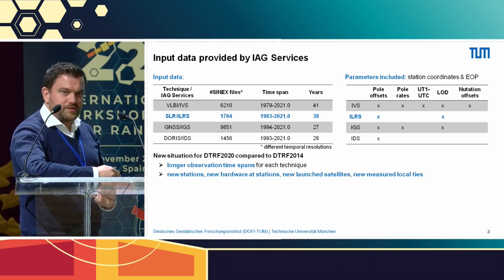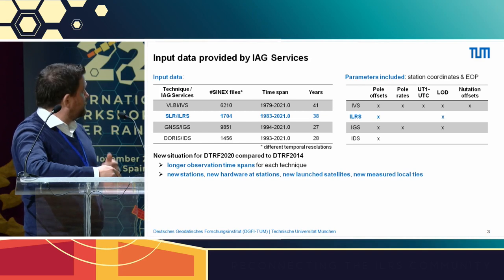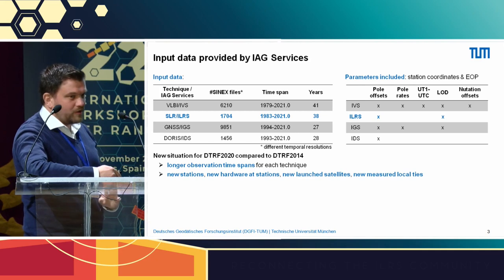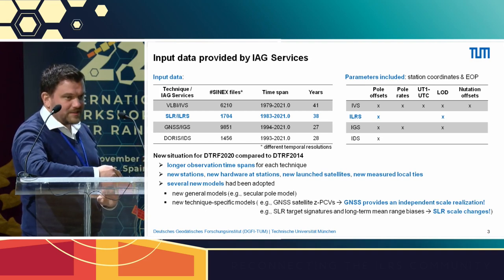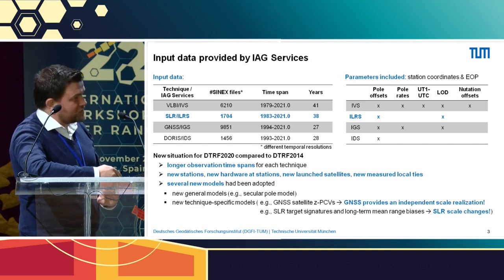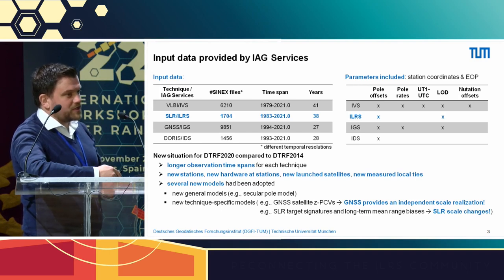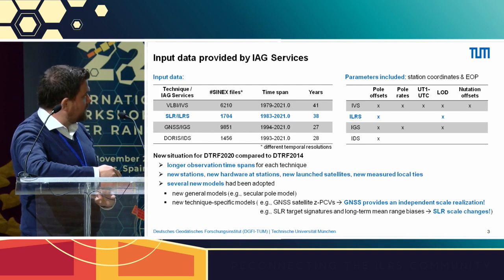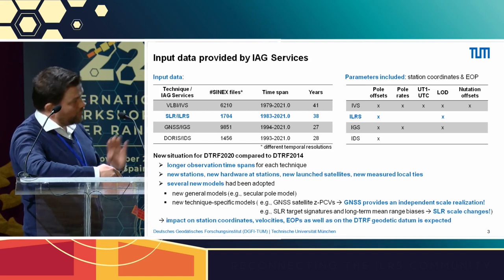Compared to the DTRF 2014, the previous realization, our institute faced a completely new situation this time. We have longer observation time spans — six years more data — new stations on-site, new hardware at stations, newly launched satellites incorporated into the solution, and new measured local ties. On the analysis side, several model updates took place: the secular pole model was updated for all techniques; for GNSS, satellite phase center variations in the nadir direction were pre-calibrated for Galileo satellites, allowing GNSS for the first time to provide an independent scale realization. For SLR, target signatures and long-term mean range biases estimated by the analysis standing committee have a significant impact on the SLR scale. All these model changes affect estimated station coordinates, station velocities, the EOP, and the DTRF geodetic datum parameters: scale, origin, and orientation.